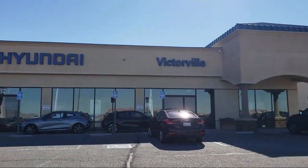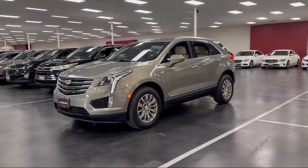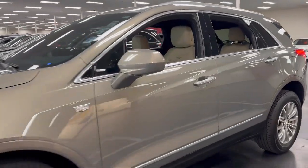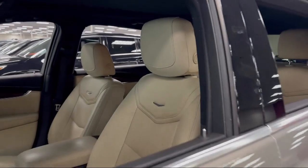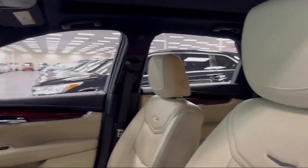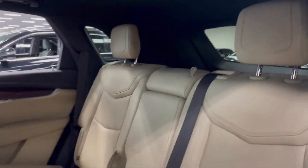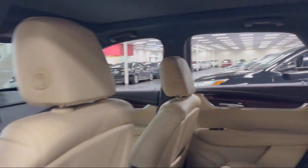Welcome to Victorville Hyundai. Here's a look at another one of our great vehicles from our inventory. It comes equipped with a Bose premium audio system, rain sensitive windshield wipers, garage door transmitter, leather steering wheel with auto tilt away, and dual climate control.